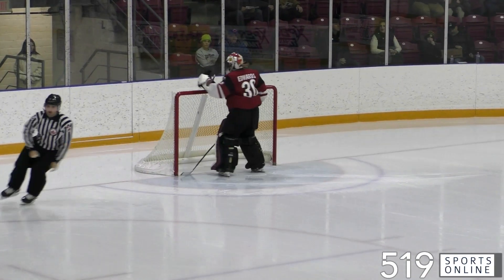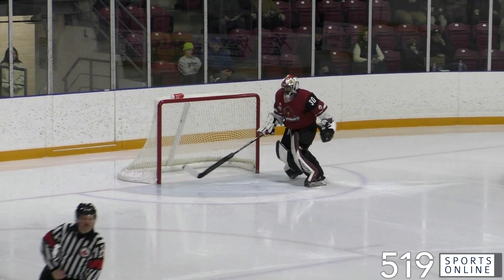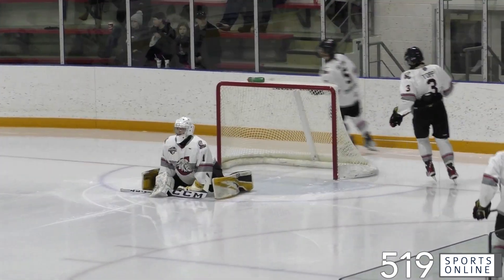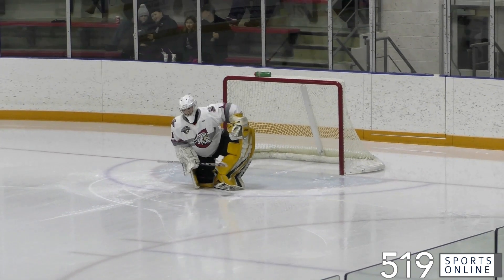Saturday night, GOJHL action from the Galt Arena Gardens, the place packed for a big game. The Red Hawks facing off with the Ayr Centennials. The Red Hawks currently 3-2 over the Sens this season, looking to make it 4, and the Sens looking to even the head-to-head late in the season.